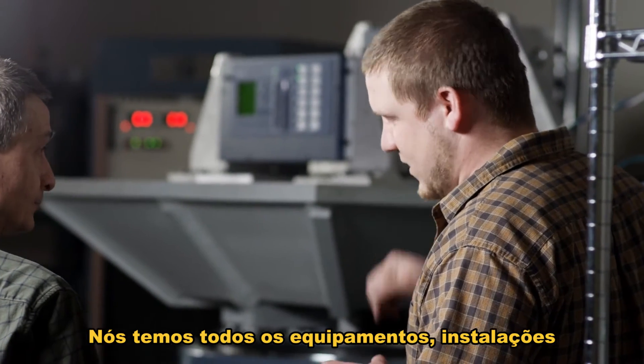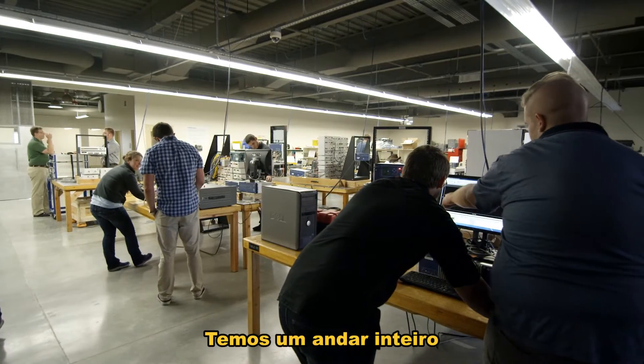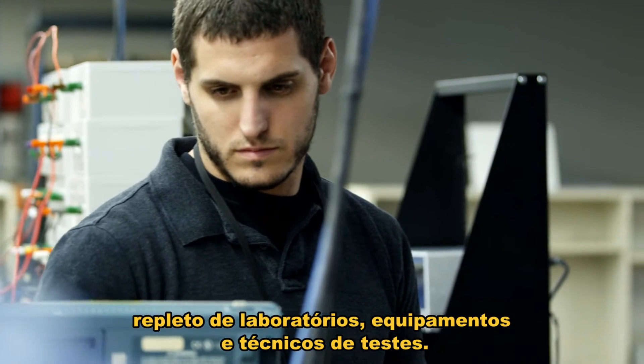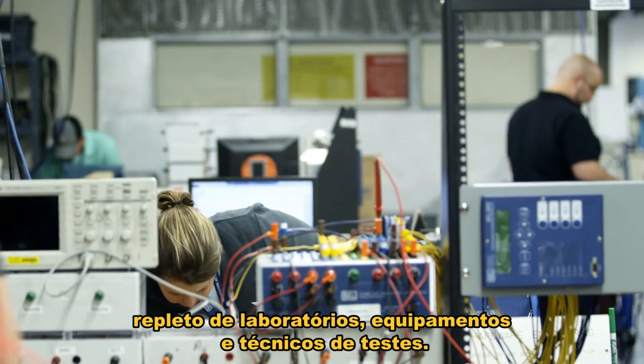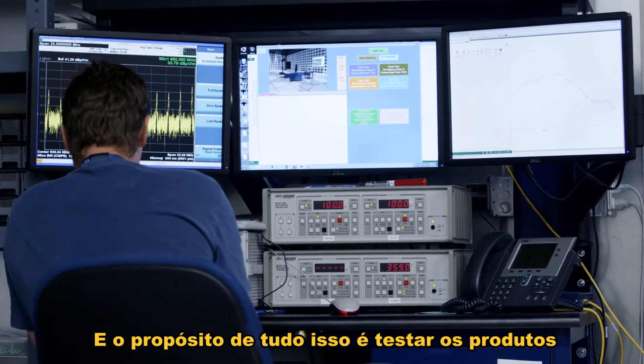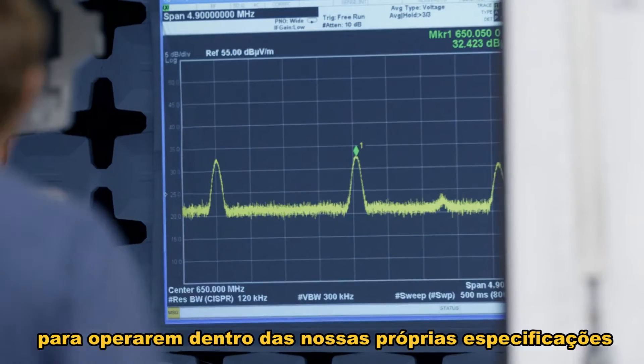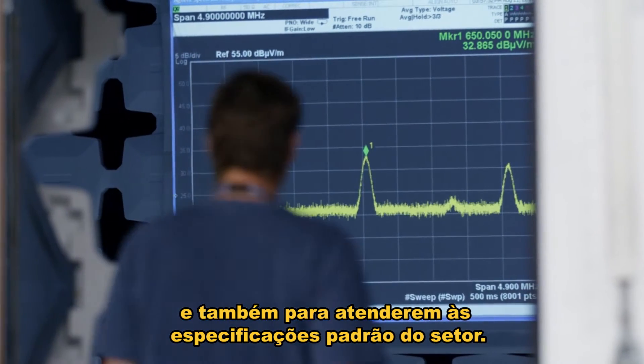We have all of the equipment, facilities, and expertise on site. We have an entire floor of one building that's full of test labs, test equipment, test technicians. And the purpose of all of that is to test the products to our own requirement specifications and also to these industry standard specifications.